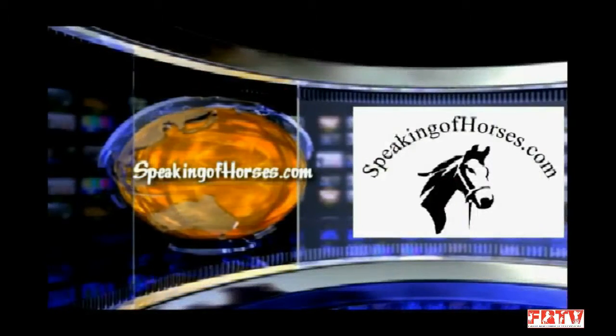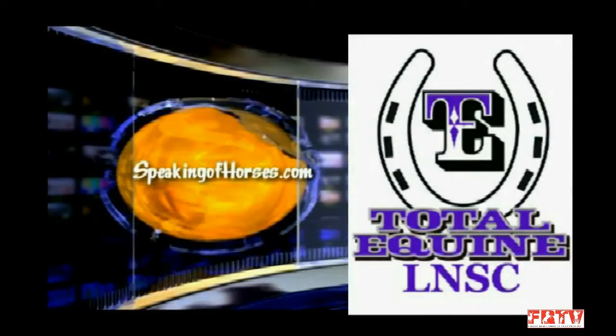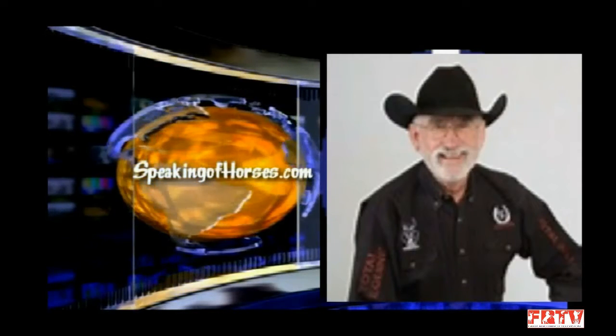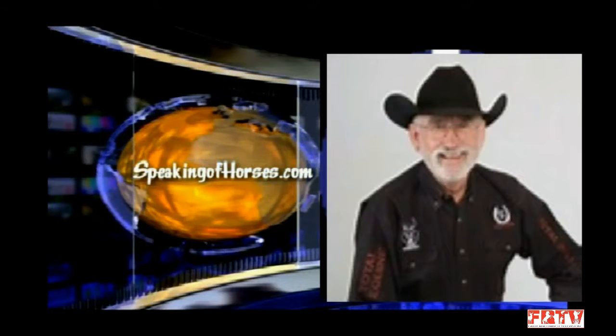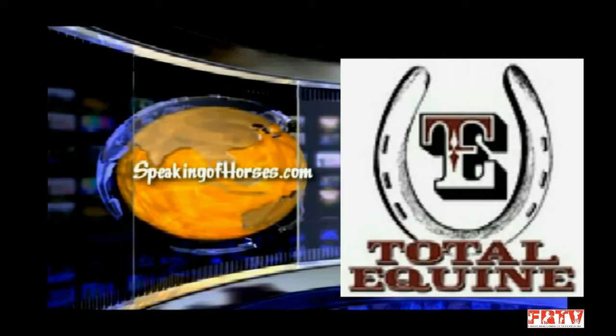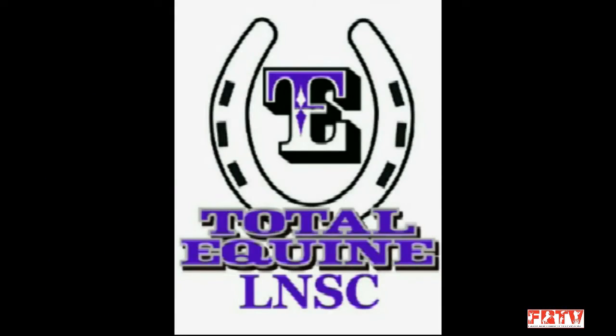We at Speaking of Horses are very proud to have Total Equine Feeds as a sponsor for our many programs. We are really happy to have Dr. Harry Anderson and Total Equine Feeds involved with Speaking of Horses. They manufacture all types of feeds and nutritional products for all types of animals — horses, equine, cattle, birds, all types. Thank you to Total Equine Feeds.